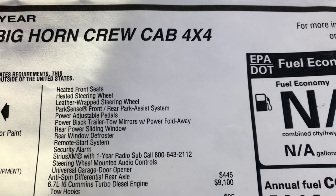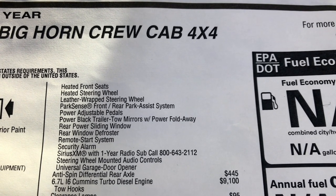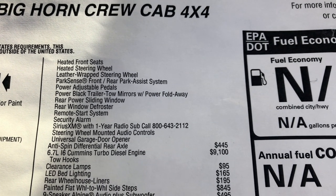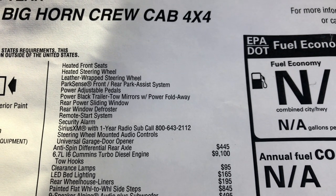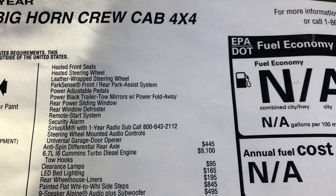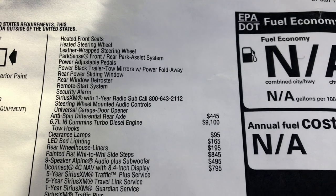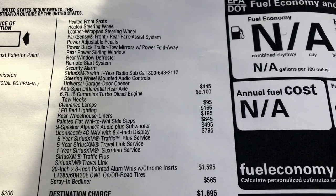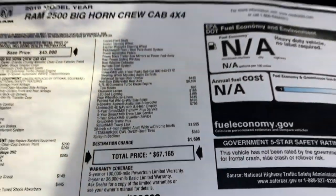As you can see, you have the anti-spin rear axle for $445. This does have that 6.7-liter inline-6 Cummins, and that engine is going to be $9,100. Clearance lamps came in at $95. It does have the Line-X bedlining, rear wheelhouse liners, and painted flat wheel-to-wheel side steps at $845. This truck was equipped with a 9-speaker Alpine system with a subwoofer and a Uconnect with navigation. The 20-inch wheels come in at $1,595, spray-in bedliner is $565, destination of course is $1,695, and you have a total price of $67,165.